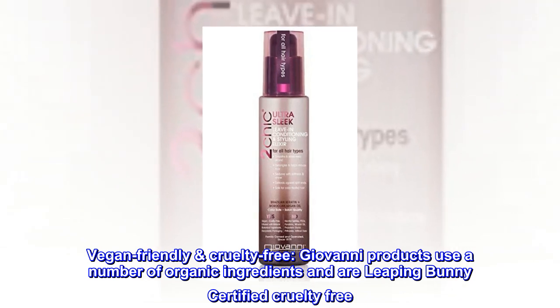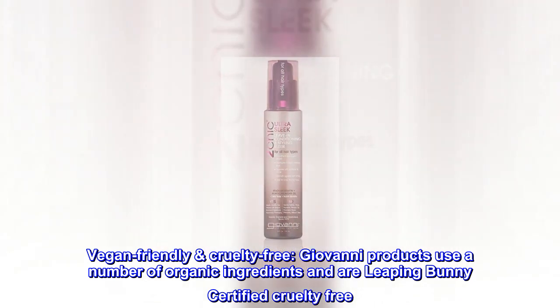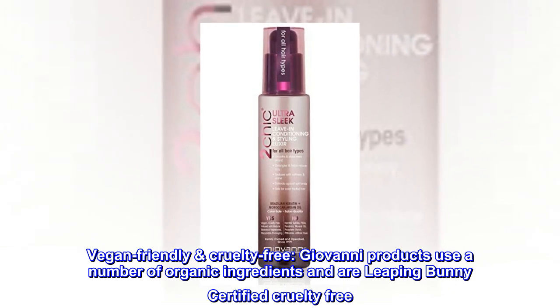Vegan friendly, cruelty free. Giovanni products use a number of organic ingredients and are Leaping Bunny Certified Cruelty Free.